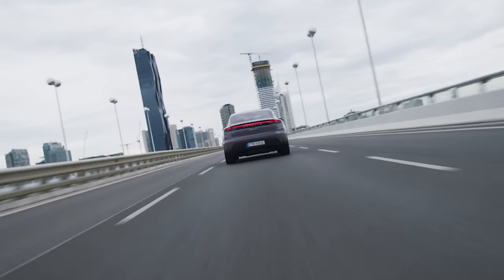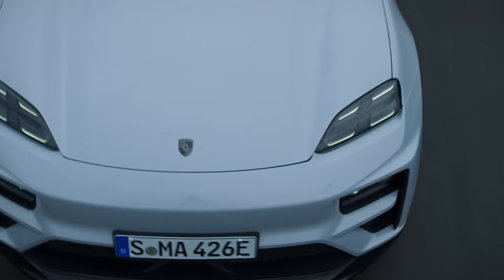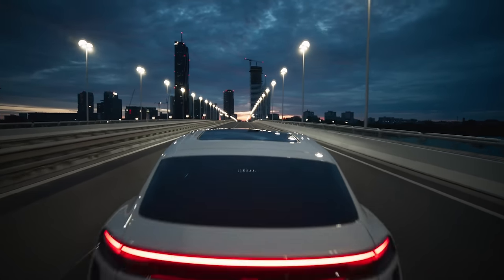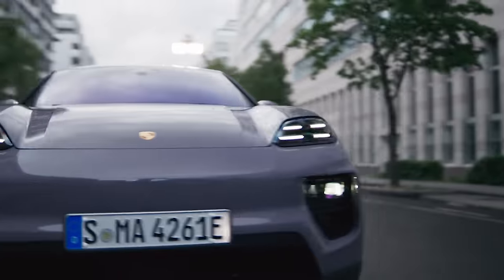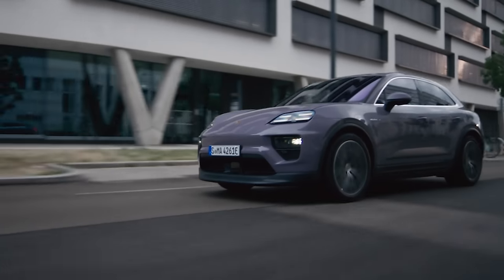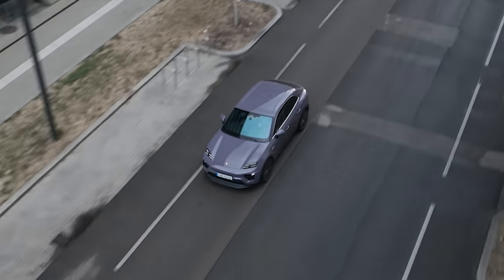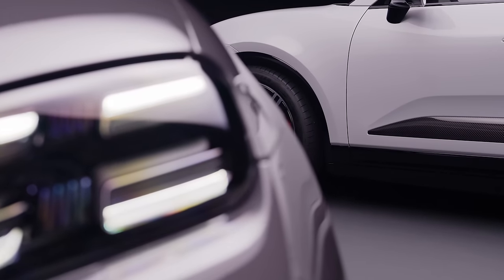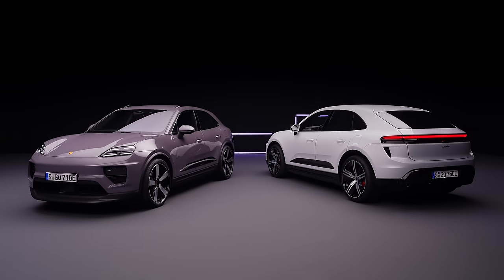Every new Macan comes with a 95kWh battery — about 11kWh more than a Taycan. The Macan Turbo can go up to 367 miles on a full charge, while the Macan 4 can go even further at 381 miles — about 65 miles farther than a Taycan Turbo and 50 miles further than a Tesla Model Y Long Range. The new Macan is compatible with 270kW DC fast chargers, boosting from 10% to 80% in just 21 minutes, and comes with a built-in 11kW AC home charger.